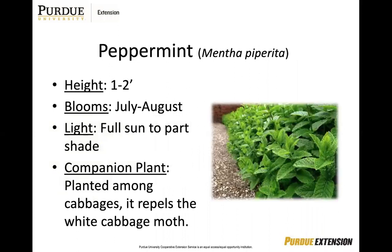Peppermint — plant among your cabbages as it repels the white cabbage moth. A cool fact is that when it's hung in the dog kennels or doorways of homes, it helps deter flies.